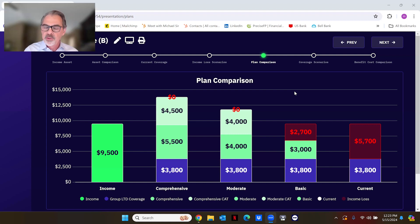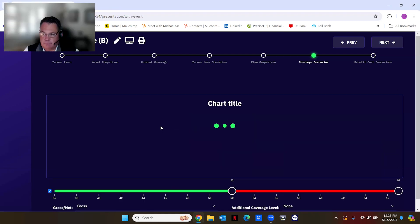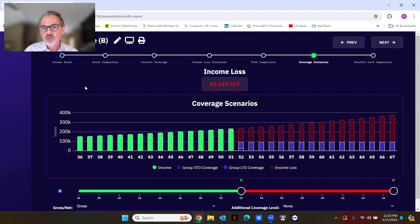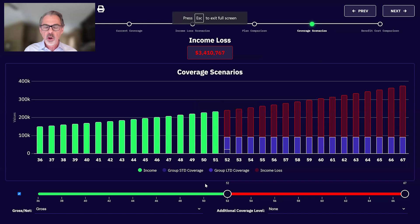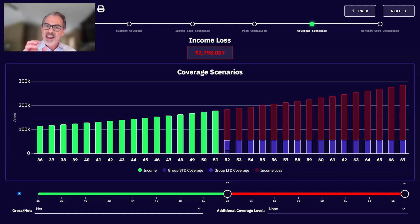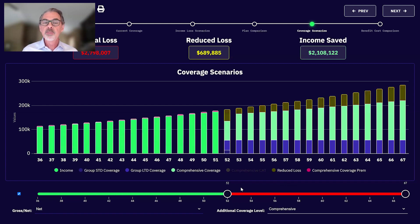Now I take it a step further. This clearly shows they've got a major problem when out of work for an extended period — there's going to be a huge financial impact. The goal is to look at additional coverage options and see how these new plan designs would perform. If you recall, we looked at a disability starting at age 52. With their group LTD plan, they've got a $3.4 million gross income loss — on a net basis, about $2.8 million.